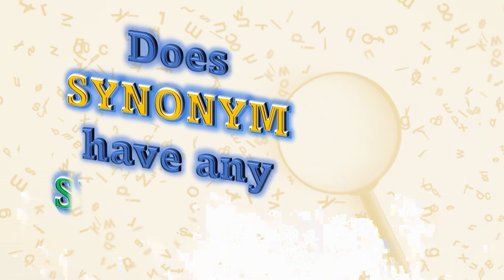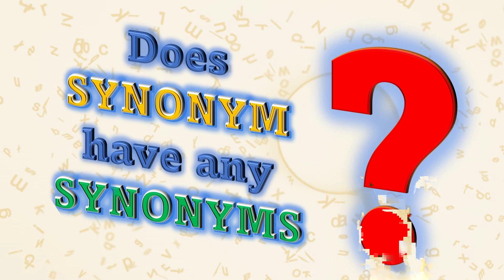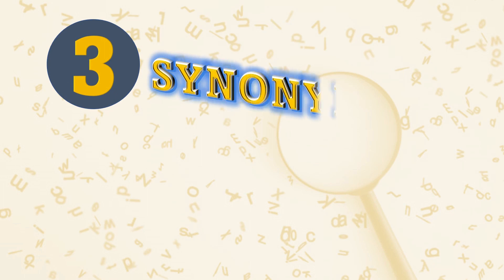Hi students, welcome to Solution In YouTube channel. In today's video we will find out: does the word 'synonym' have any synonyms? When you search Google, you will probably find results that are more commonly used in today's English language — for example, 'equivalent,' meaning equal in value or force. But we cannot say they have the same sense in meaning. That's the real problem with synonyms: they cannot fit with each other in the exact same sense. Check out our list of three synonyms of the word 'synonym.'